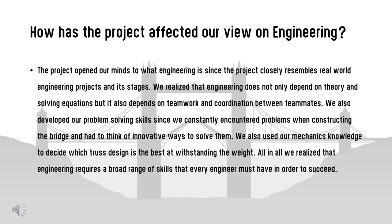We used our mechanics knowledge to decide which truss design best withstands the weight. All in all, we realized that engineering requires a broad range of skills that every engineer must have in order to succeed.